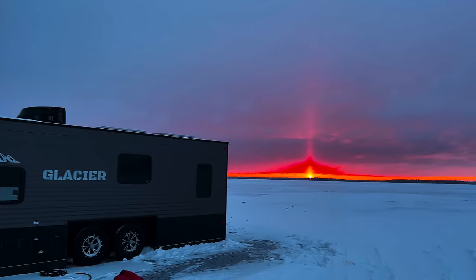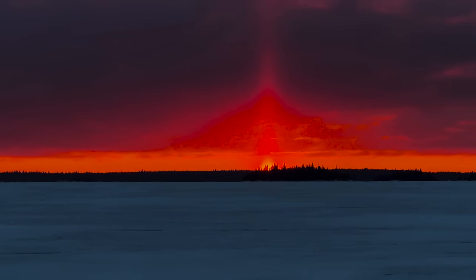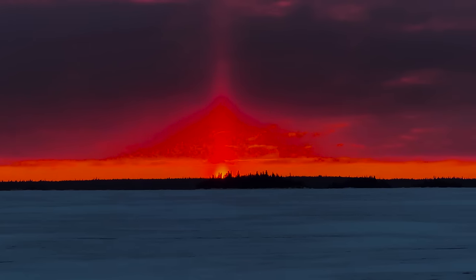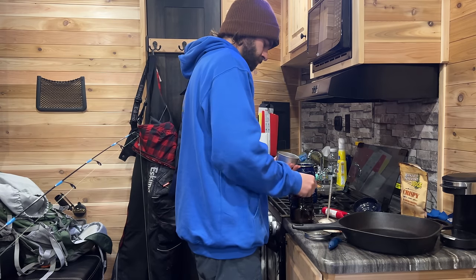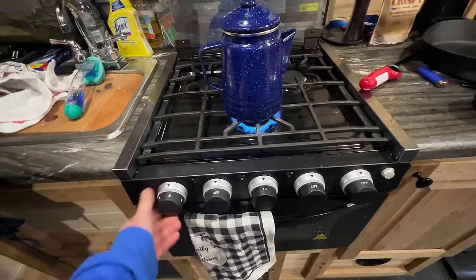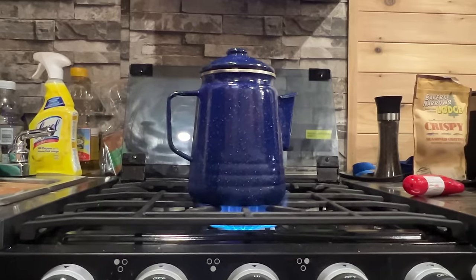Well, I gotta call it a night — I'll see you guys in the morning. Good morning everybody! It's a weird feeling being this comfortable on the ice in such a remote location. Not exactly sure what the plan is for the day, but for now we're just going to make our coffee, enjoy this ice castle, and see if we can catch a fish.